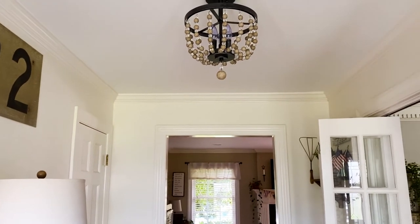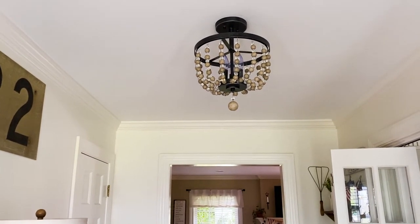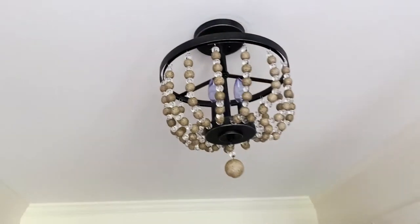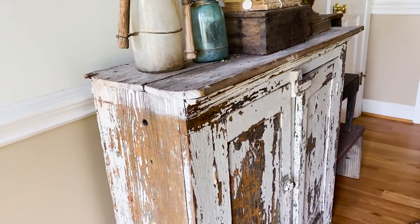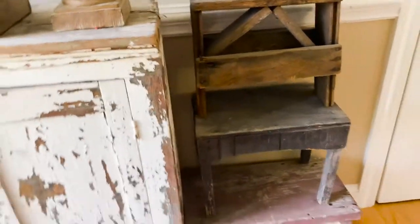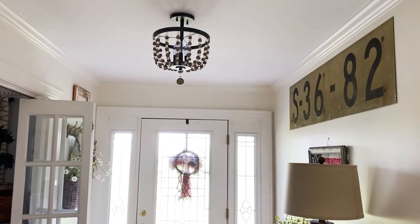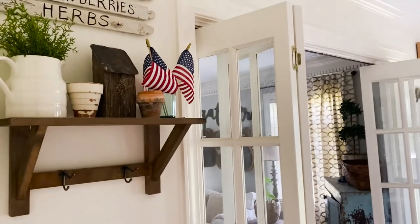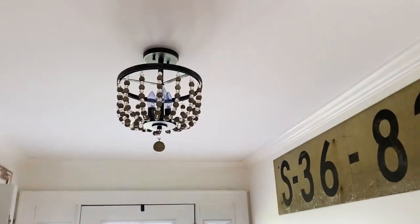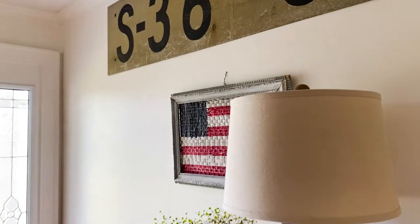Now we're going to go into this room. This is what I call my boy room — this is where my boys like to play video games, but I also decorated it to my taste, so it's like my second little family room. I love it so much. I've got little chippy pieces everywhere — I love chippy furniture, vintage items, and plants. This room gets a lot of use and it's very cozy. I don't have an actual light in here, I have a ceiling fan. I live in the South and we need ceiling fans because it gets really hot pretty much April through October.